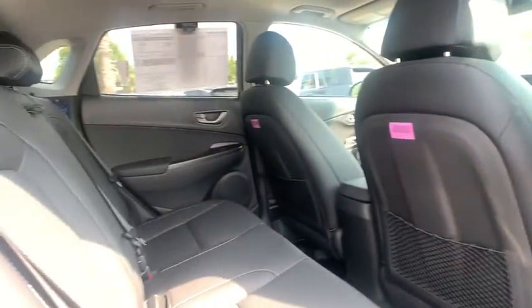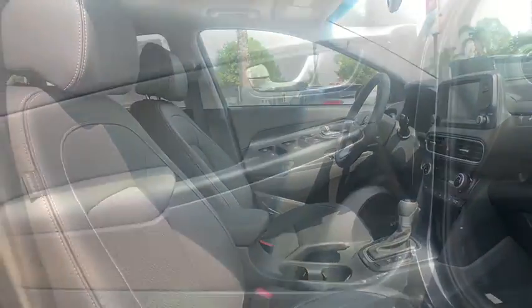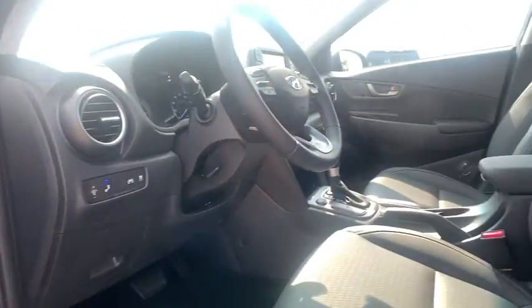Security system, rear window defroster, power moonroof, tachometer, brake assist, carpeted floor mats, remote keyless entry, overhead console.